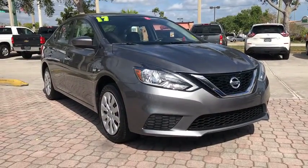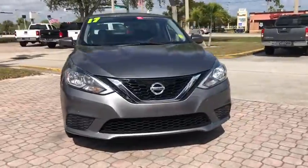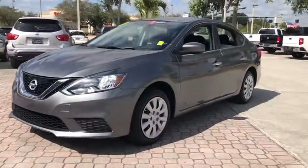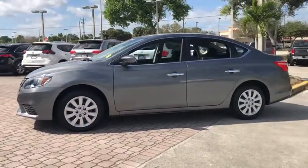Stop by and take a look at the 2017 Nissan Sentra. With its spacious and versatile interior and stellar fuel efficiency, the Nissan Sentra is the obvious choice for anyone who wants to enjoy a stylish and comfortable ride.